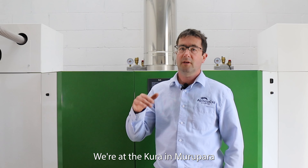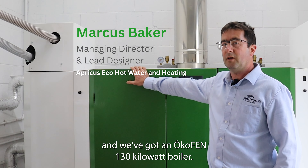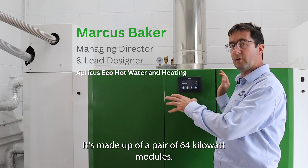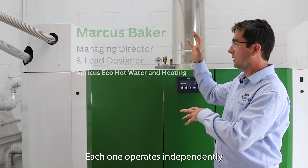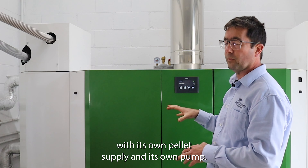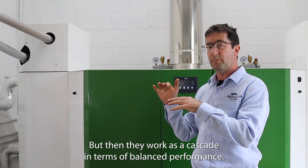We're at the Kura in Murupara and we've got an ÖkoFEN 130 kilowatt boiler. It's made up of a pair of 64 kilowatt modules, so each one operates independently with its own pellet supply and its own pump, but then they work as a cascade in terms of balanced performance.